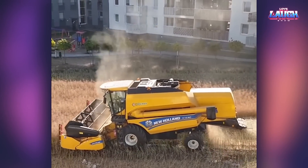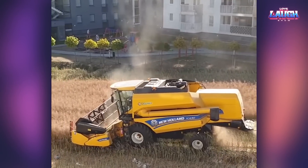That's how in Poland, in the courtyard among the high-rise buildings, there can be a field where the crops are harvested.